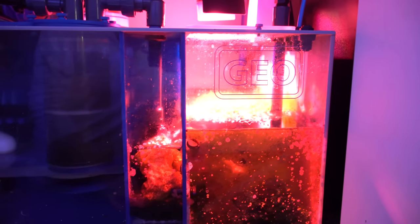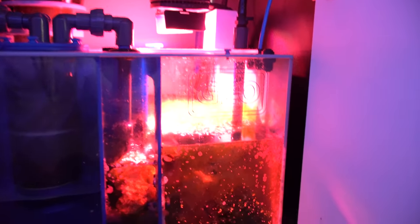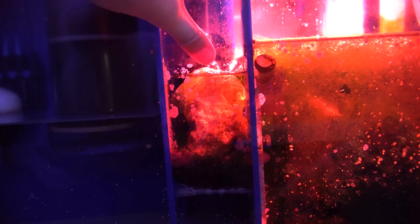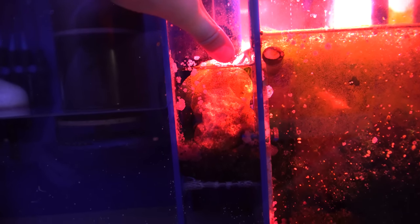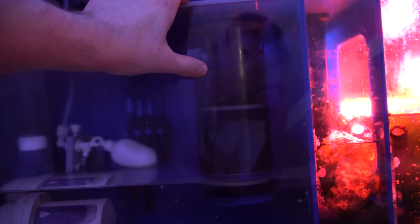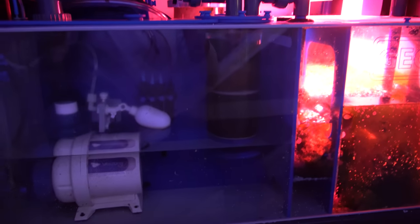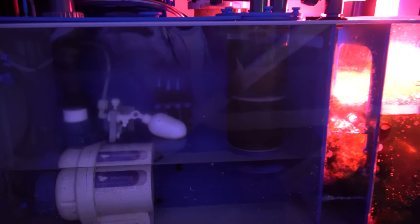The refugium grows like crazy — I've given chaeto to about three different people in the last month and there's still tons in there. I'm also trying something new from I think it's called Opra Marine — it's supposed to be some type of carbon dosing to help remove nitrates, which I definitely have a lot of. I'll do a tank test today to see what it's doing. In reactor two I have GFO, Rox phosphate media, and carbon, which I change every four to six weeks to help keep phosphates low.